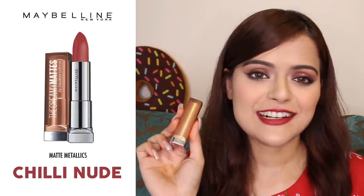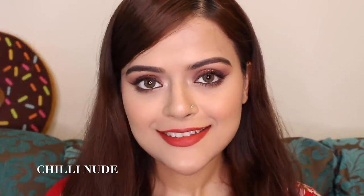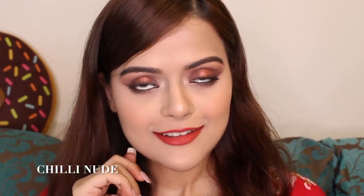The second last lipstick I have today is called Chilli Nude. It's called Chilli Nude but it's not really a nude lip shade — it's got hints of red and brown making it a perfect brick colour. This shade again will suit every skin type. I highly recommend it.